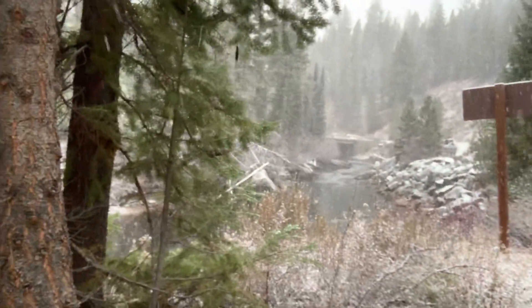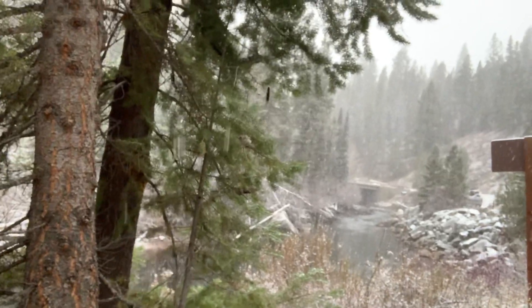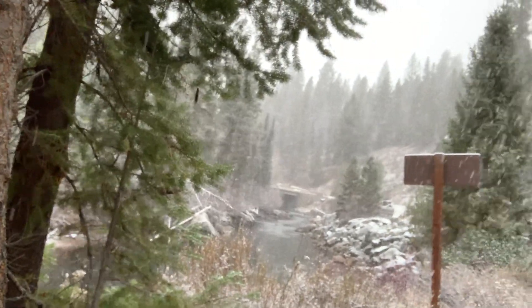That's the bridge that I shot him near — I saw him crossing the river, and it's actually up here.